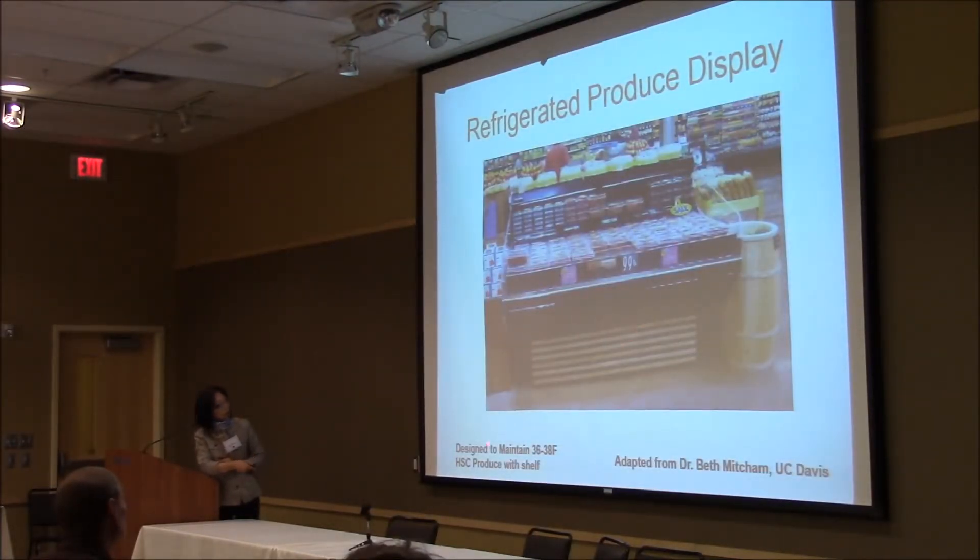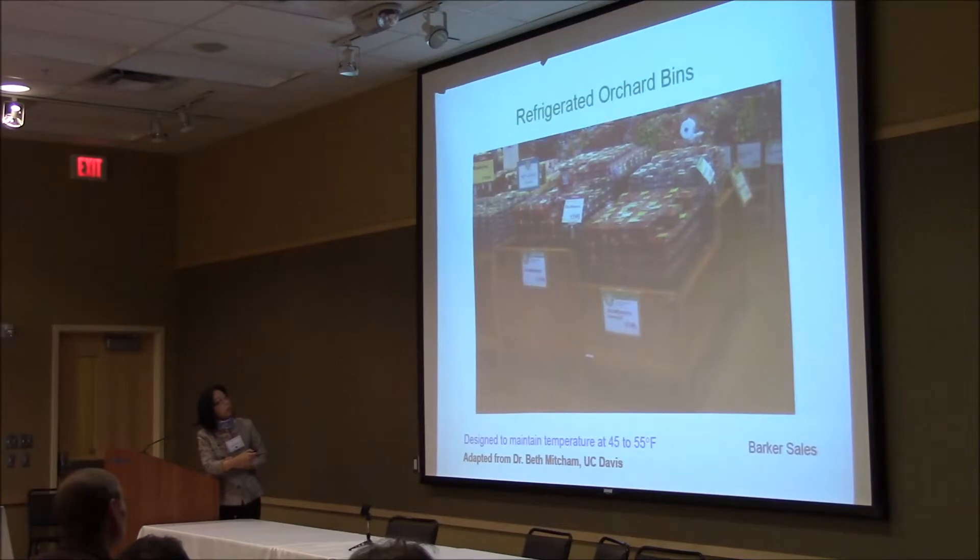This is another type — this company, HSC, makes this produce display with hanging units on the walls. Air can be circulated in different ways, and depending on your needs, you can talk to the manufacturers. This one is called a refrigerated open-faced beam — it also has a cooling system. The design is a little bit different from the previous pictures.